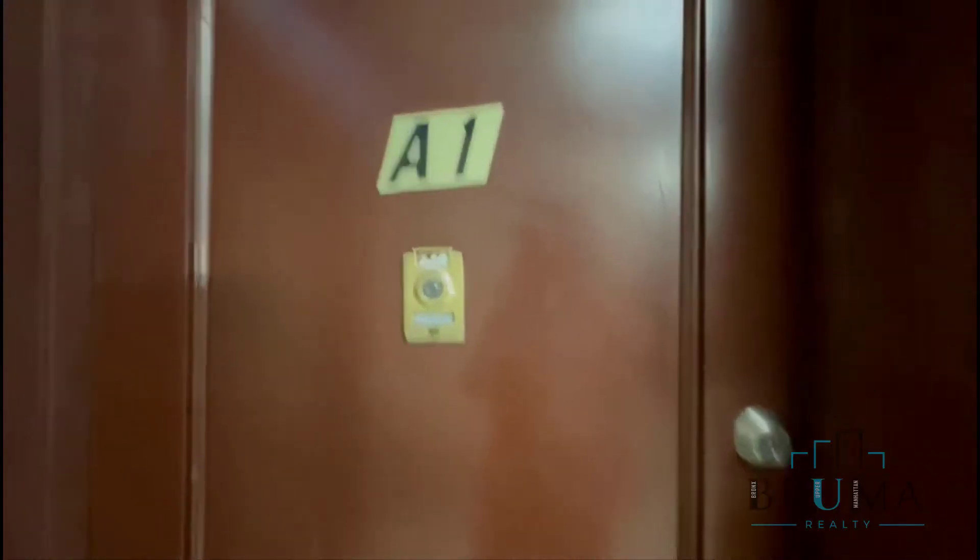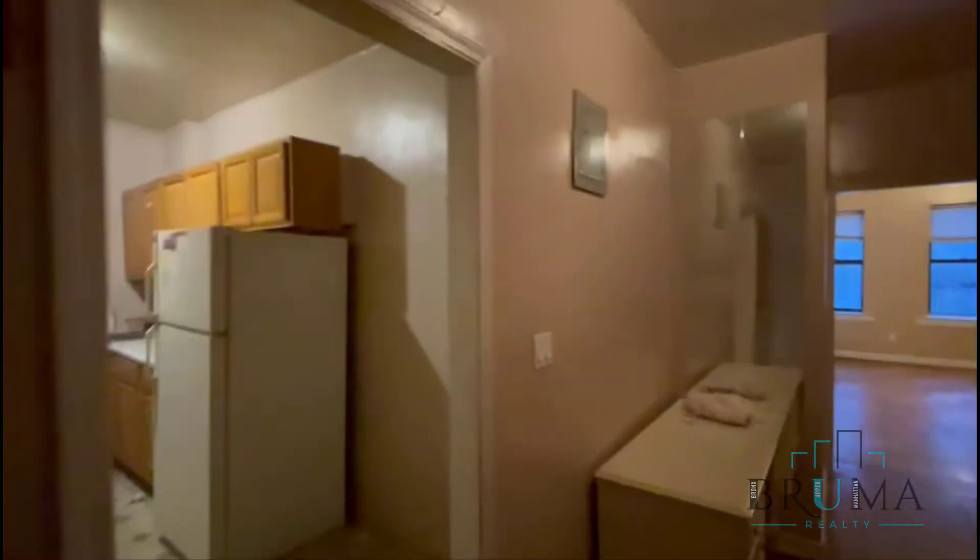Welcome to 3824 Waldo Avenue, apartment A1. This is a spacious two-bedroom apartment on the first floor. The current tenant just moved out, so the apartment is going to get cleaned out, painted, and all necessary repairs done.